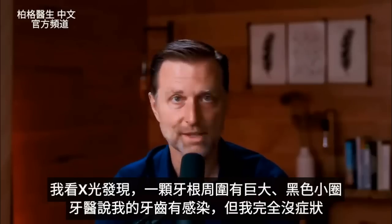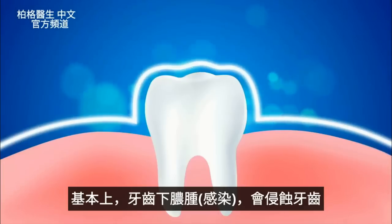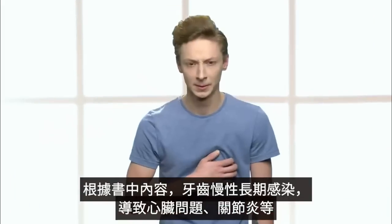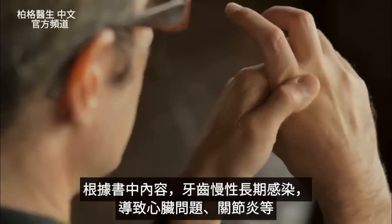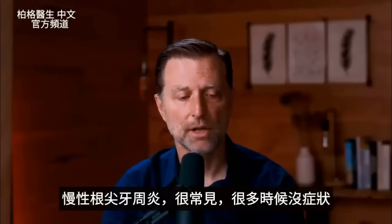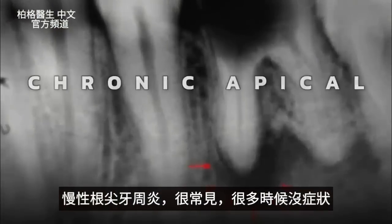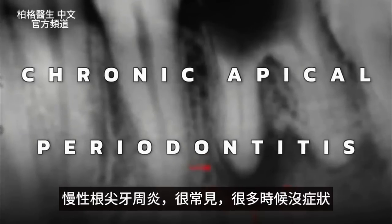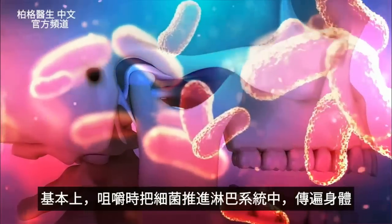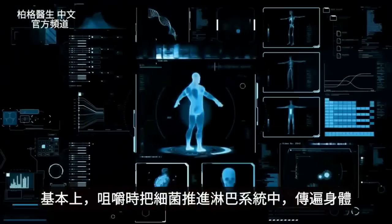I had no symptoms whatsoever. This abscess underneath the tooth was eating away my bone. Based on this book, it's the chronic long-term infection that can become a problem — not just for heart problems, but for arthritis and many other issues. The condition is called chronic apical periodontitis, and many times it has no symptoms. As you're chewing, you're pushing bacteria deeper into the lymphatic system in your jaw and throughout the body.